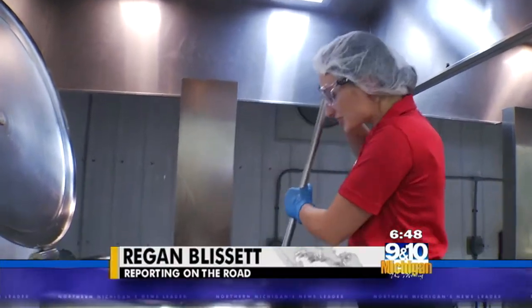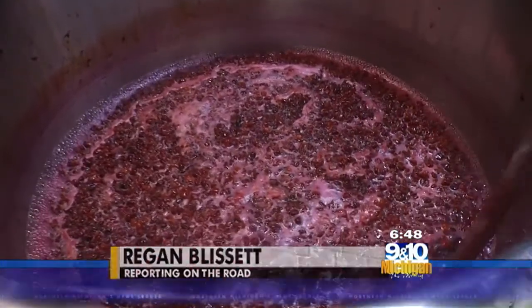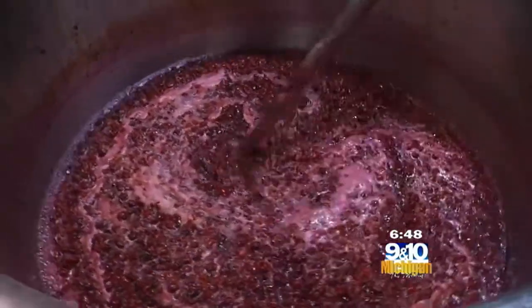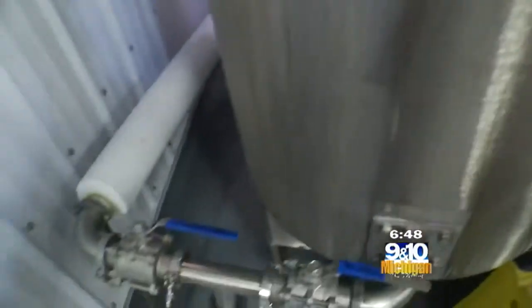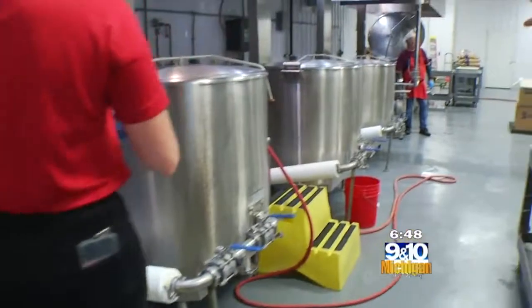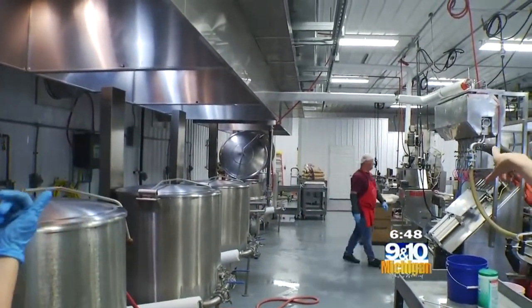We are now making the next batch of the preserves. Ronnie explains: this is the preserve, and you're stirring it as the pump starts to pull the product. It goes through the manifold here, then up through this manifold and into this heated hopper, and then through into the jar filling line.